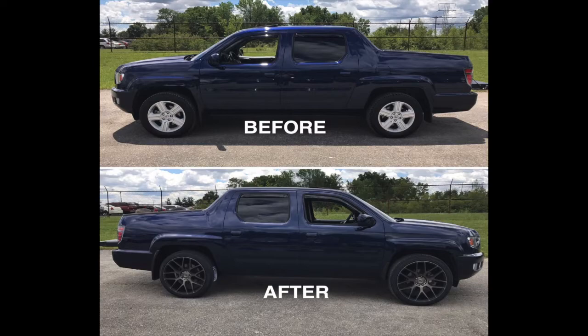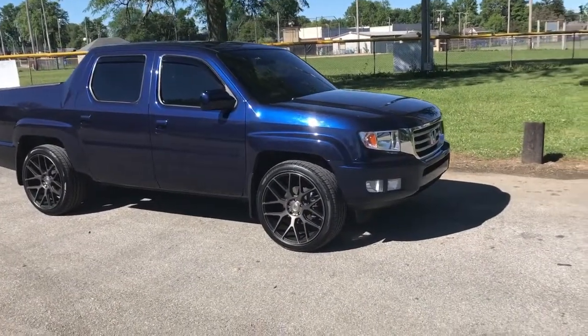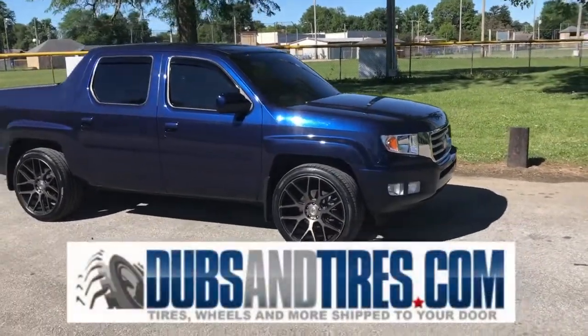This setup is just absolutely sick. I couldn't be happier. Thanks again to dubsandtires.com for giving me exactly what I was looking for.